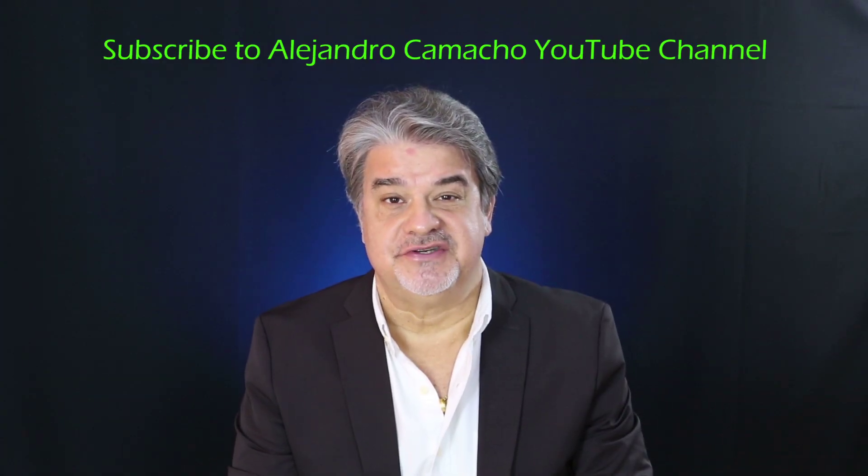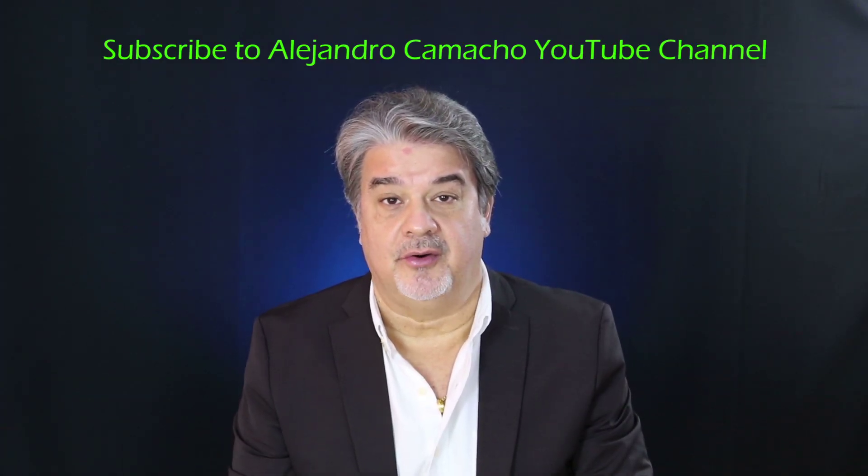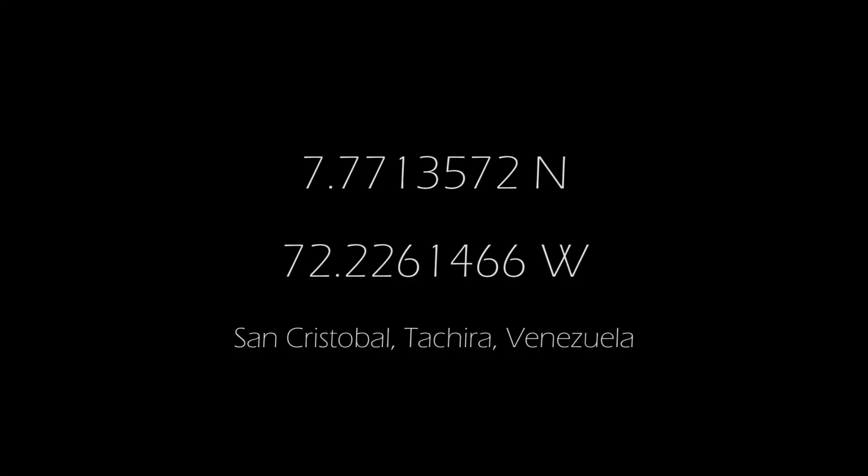Please subscribe to my YouTube channel because more videos will be posted. Also, visit my portfolio at iStock by Getty Images. I am Alejandro Camacho, photo and video exclusive contributor for iStock by Getty Images. I'm located in San Cristobal, Thatcher Estate, Venezuela in South America, just north of the equator.